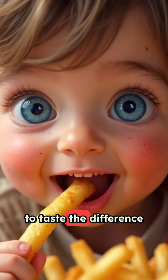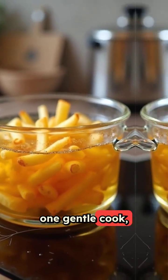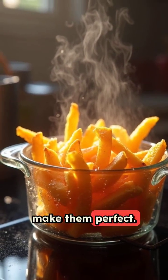Want a simple trick to taste the difference at home? Try double frying — one gentle cook, one super hot crisp. Same idea the factories use to make them perfect.